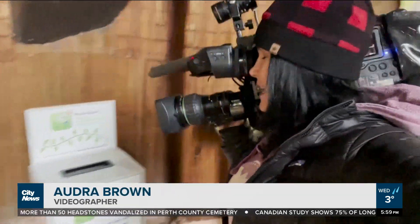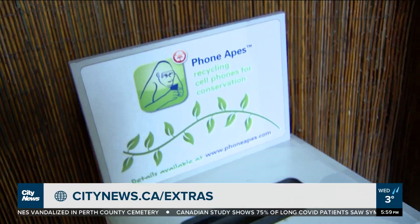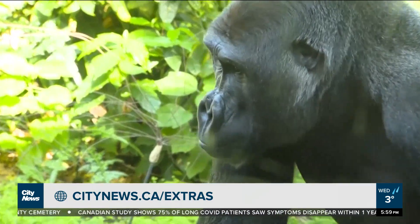There are also several of these Phone Apes collection boxes around the city. For locations, you can go to our website, citynews.ca/extras. At the Toronto Zoo, Audra Brown, City News.